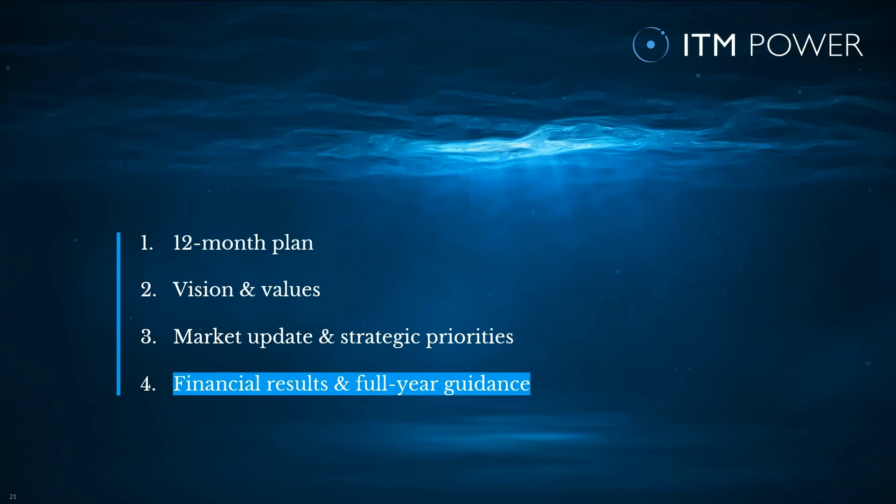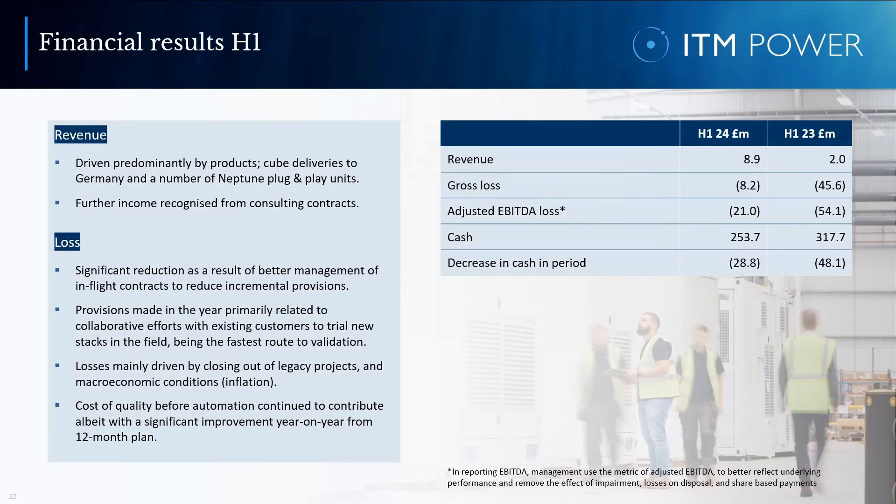This concludes my part of the presentation. Over to you, Andy, for our financial results and full-year guidance. Many thanks, Dennis. My first slide shows the summary half-year financial results for the period ending 31st of October 2023. The revenue for the period was £8.9 million, which marks more than a four-fold increase compared to the £2 million for the same period the year before. Revenue was driven predominantly by product sales — cube deliveries into Germany and a number of Neptune contracts. The £8.9 million constitutes an increase compared to our December trading update value of £7.5 million, as we concluded a commercial agreement with a customer still under negotiation in December.